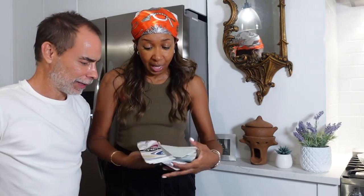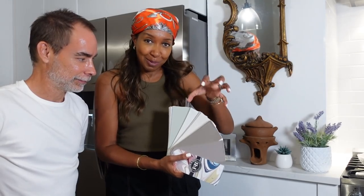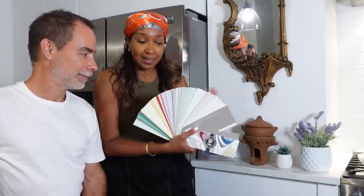We ended up getting a Farrow & Ball color wheel — basically the paint colors they have — and it's not only the paint colors but also swatches of the actual paint finish. They're all grouped by certain color schemes and families, and there are lots of glossy finishes, matte finishes, and velvety finishes, so you get to really know what the colors are like. The swatches are extremely accurate.